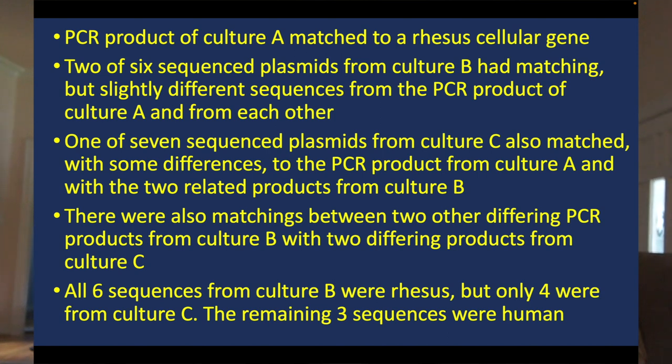We had three cultures obtained from chronic fatigue syndrome patients at different times, referred to as cultures A, B, and C. The product from culture A clearly matched to the rhesus cellular gene. From culture B, from a different CFS patient, we had six sequenced plasmids — two of which, though different from each other, matched closely to the product from culture A. From culture C, we had seven sequenced products, and one of those also matched. Altogether, four sequences — all slightly different from one another — were all unequivocally derived from a rhesus cellular sequence.